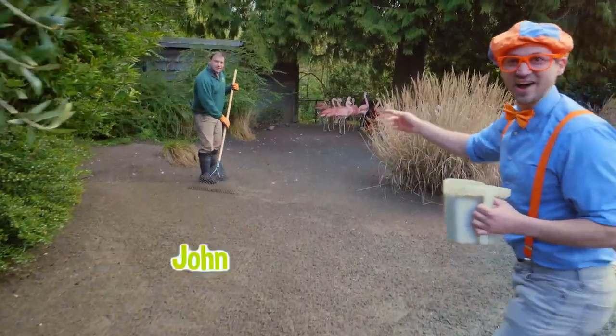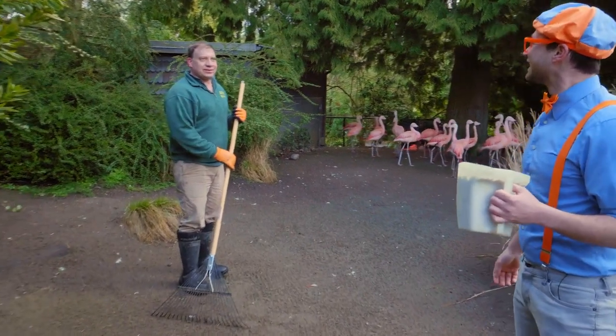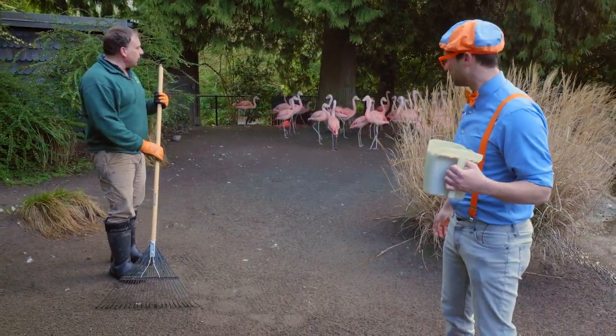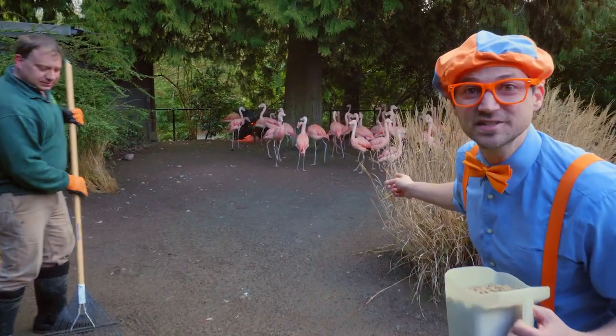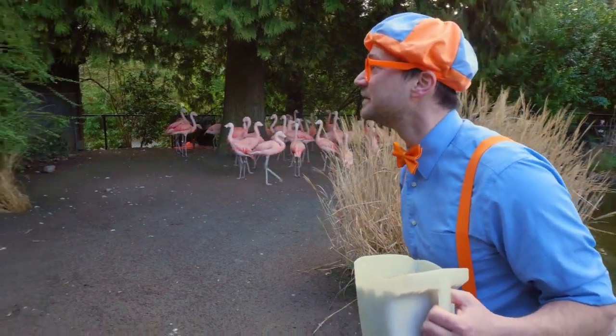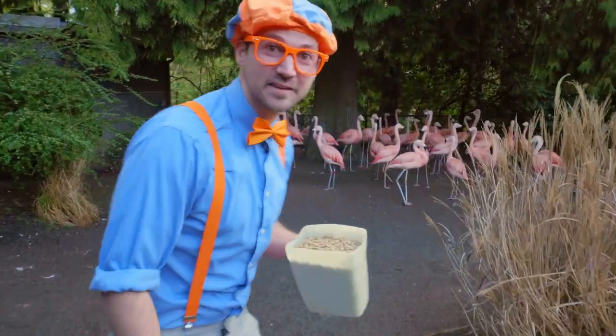It's John! Welcome to our flamingo exhibit! Thank you! What are you doing? Just raking up the feathers — and these are our flamingos! Do you see the flamingos? Do you mind if I get a closer look at them? Go ahead! Let's take a closer look at the flamingos! Hello, flamingos!